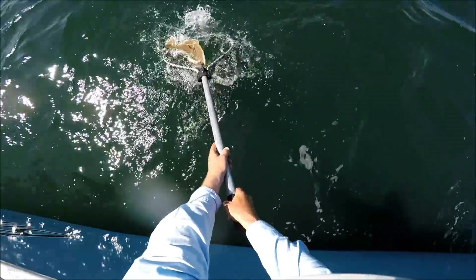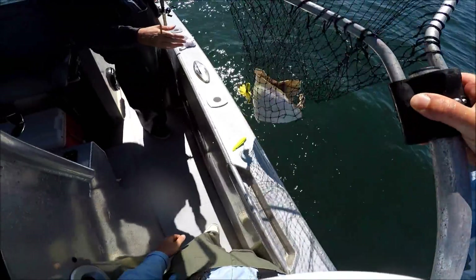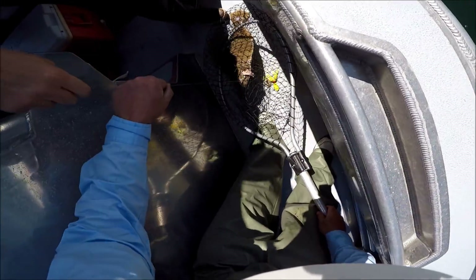Near the end of the trip he was doing actually better than anybody — I'm pretty sure he had three of the last four keepers and a couple of nice ones in there. Yeah, it worked out well.